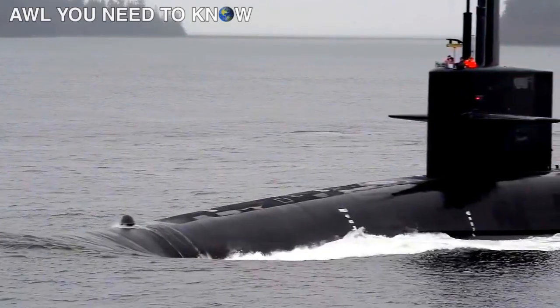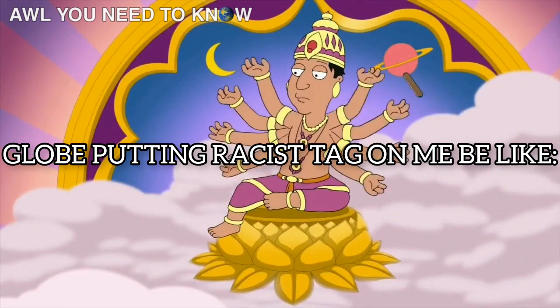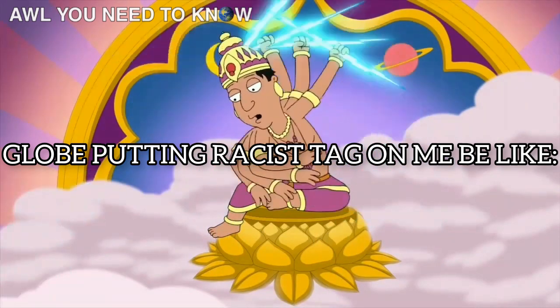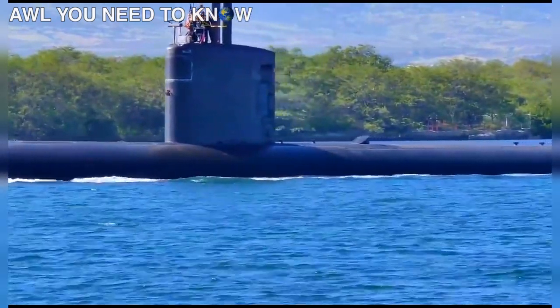Why are submarines black? Well, it's not because they're from Africa — it was just a joke.